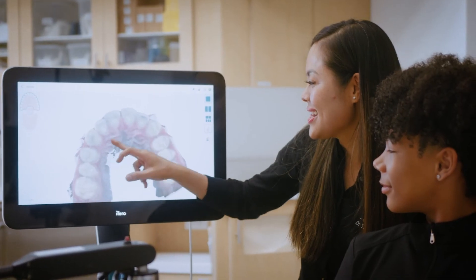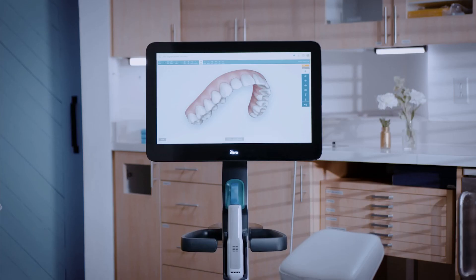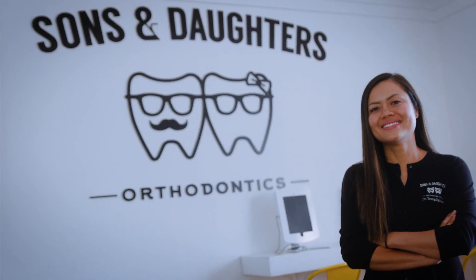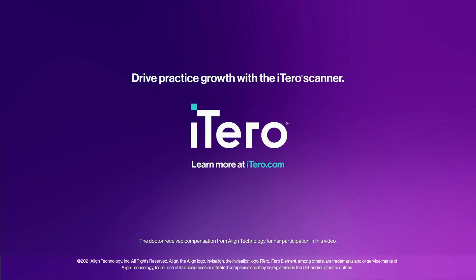The iTero scanner has completely revolutionized the way that we practice orthodontics and it really has helped us to differentiate ourselves from other practices in the area. I could never imagine practicing any other way without it. Drive practice growth with the iTero scanner — learn more at iTero.com.